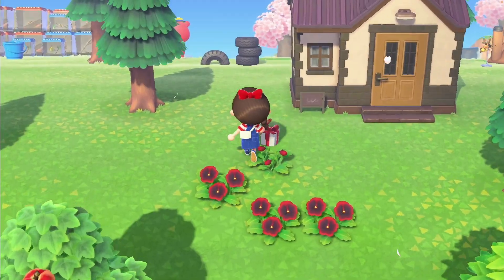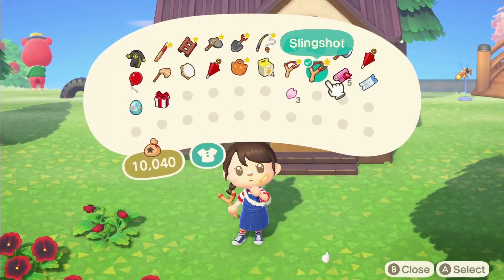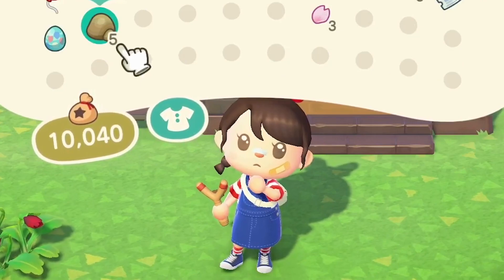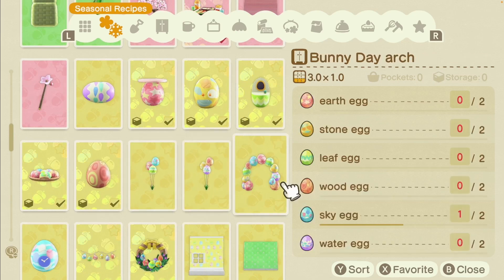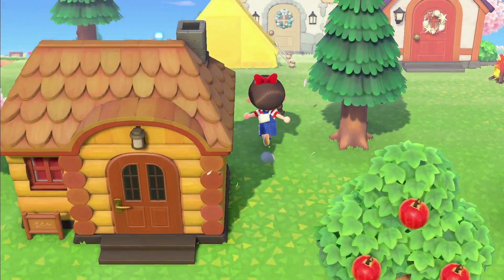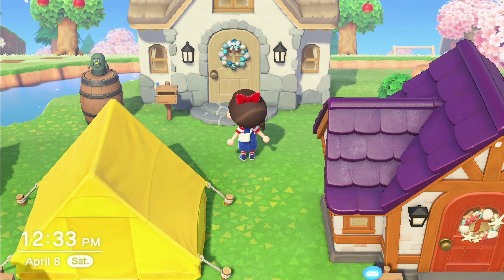Oh, two balloons — let me quickly get the Bunny Day one too. We got a balloon... it's clay. I should make some Bunny Day stuff as well just because I kind of want the surprise Zipper gives you — I didn't get that last year since I wasn't able to get all of the recipes.